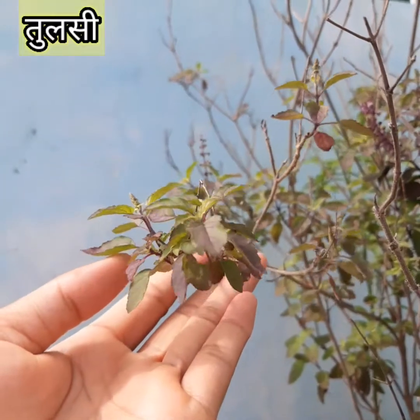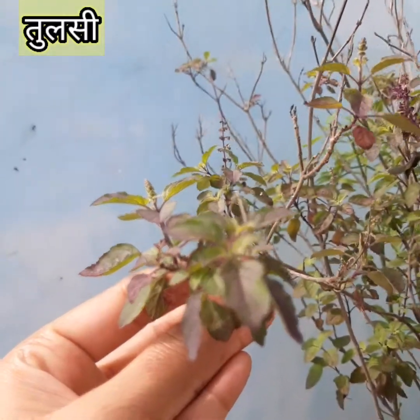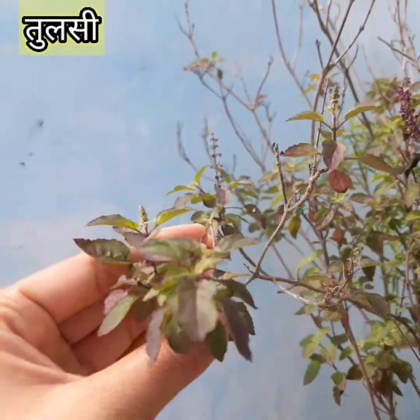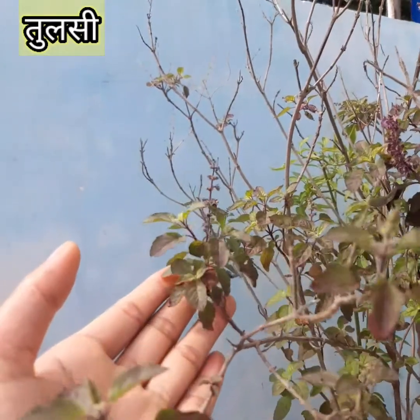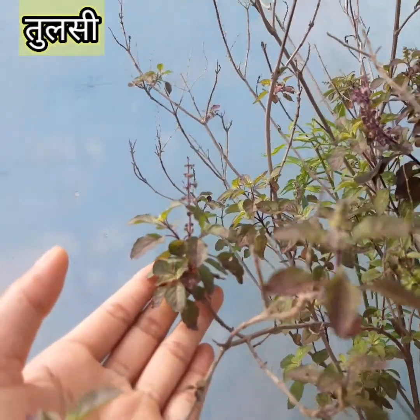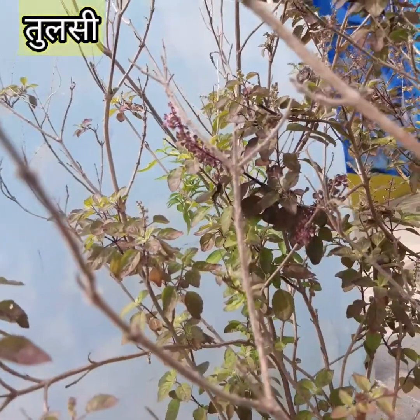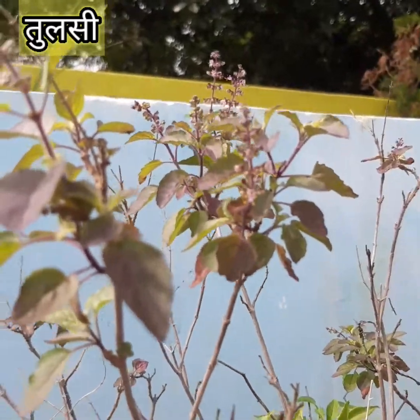It is grown in the courtyards of many houses in typical style monsoon pots. Worshiping the basil plant is a tradition in most Hindu families, which includes early morning watering of the plant while chanting mantras, followed by Parikrama — going around the plant.